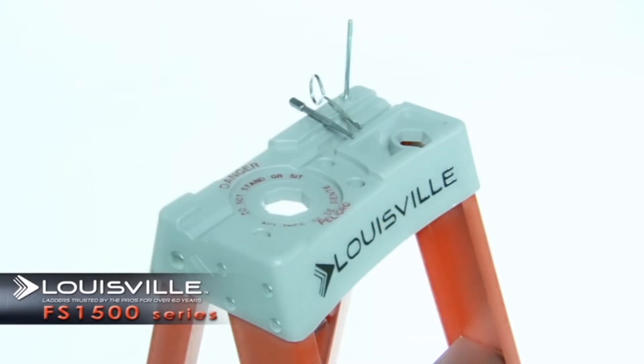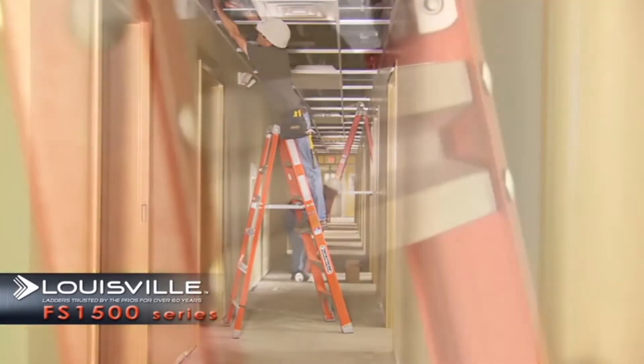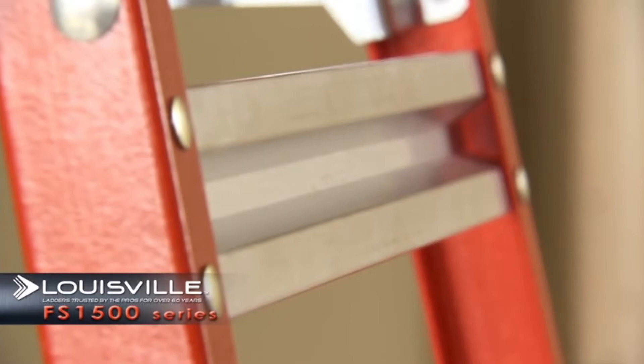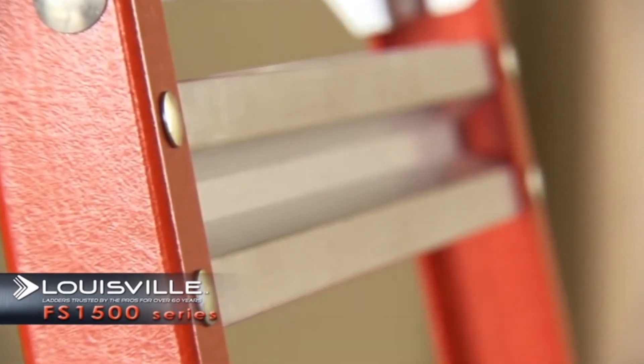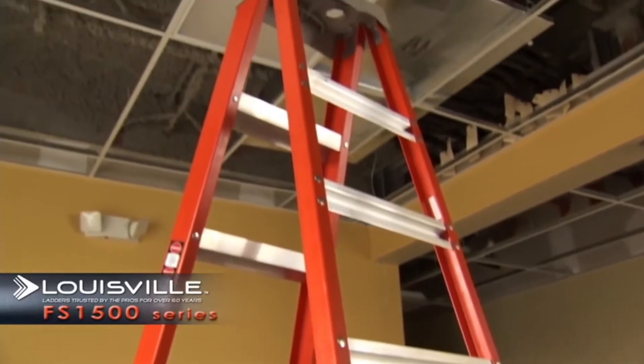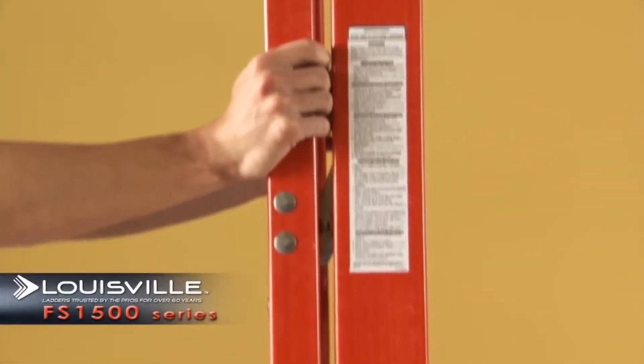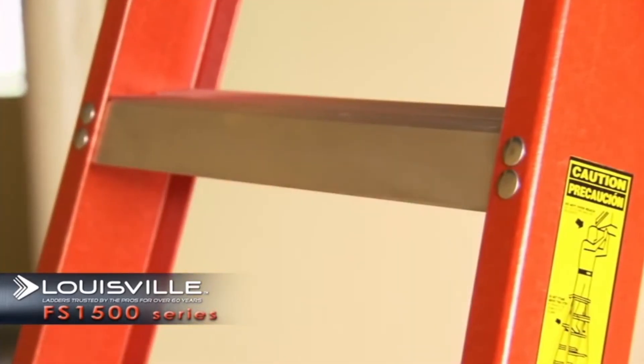Double-rivet step construction — each step secured with six large-headed, semi-tubular steel rivets for maximum strength. 30% greater shear strength than solid aluminum rivets. Extra heavy-duty inside spreader braces and extra-thick spreader braces located inside of fiberglass rails help protect braces from getting hooked or abused in transit.